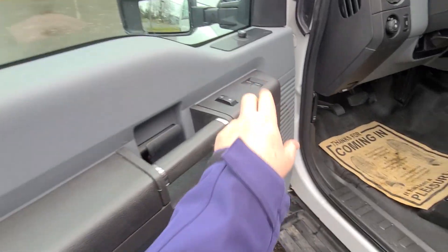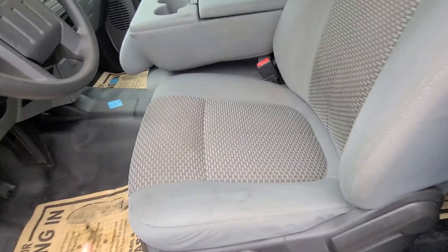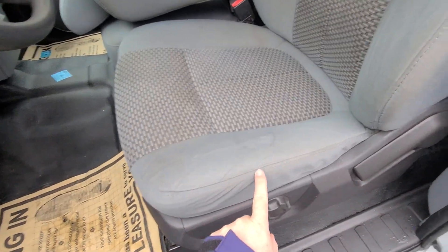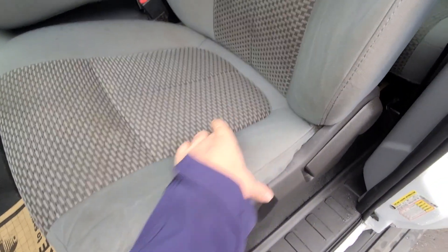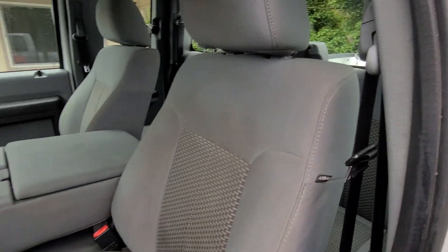Door cards look great. You've got power windows, power locks, and power mirrors. Seats usually start getting rips right here on these Ford trucks, or right in here and up in this area as well. But the seats are in really nice shape.